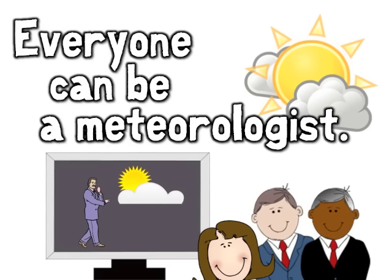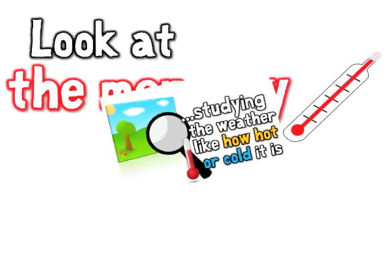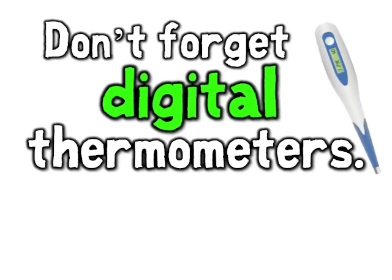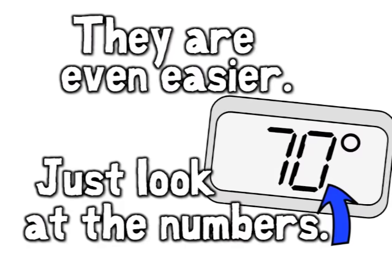Everyone can be a meteorologist, studying the weather, like how hot or cold it is. Look at the mercury in the thermometer — down means colder, and up means hotter. Don't forget digital thermometers; they are even easier. Just look at the numbers.